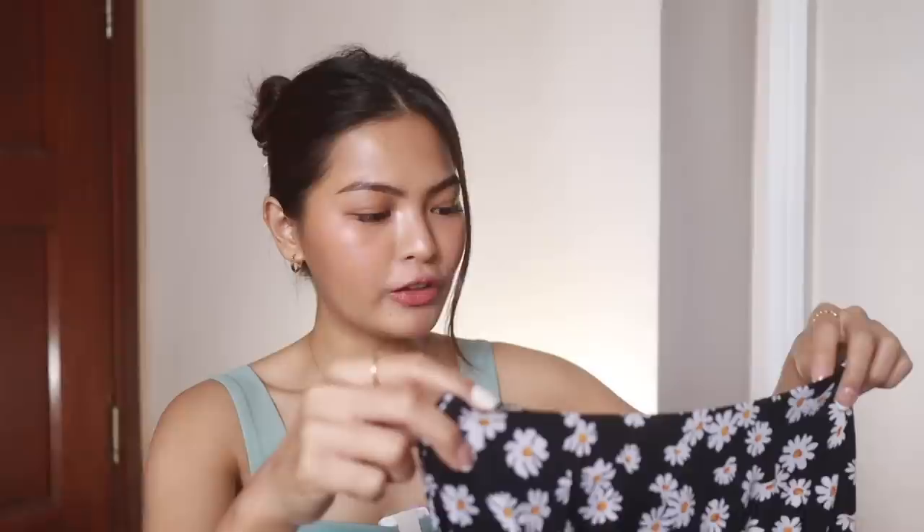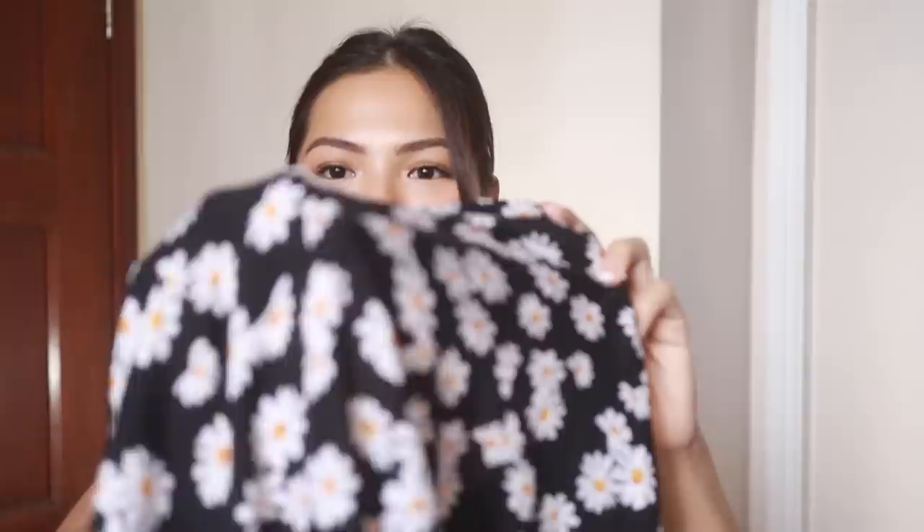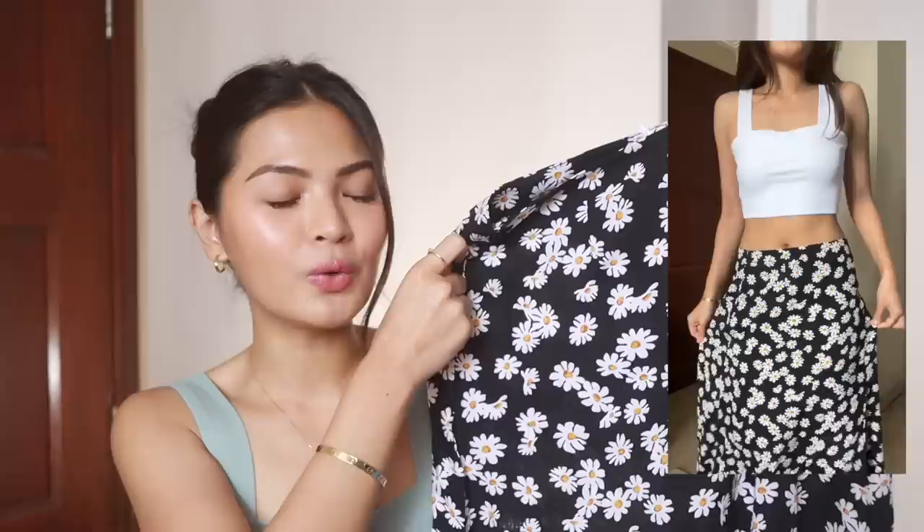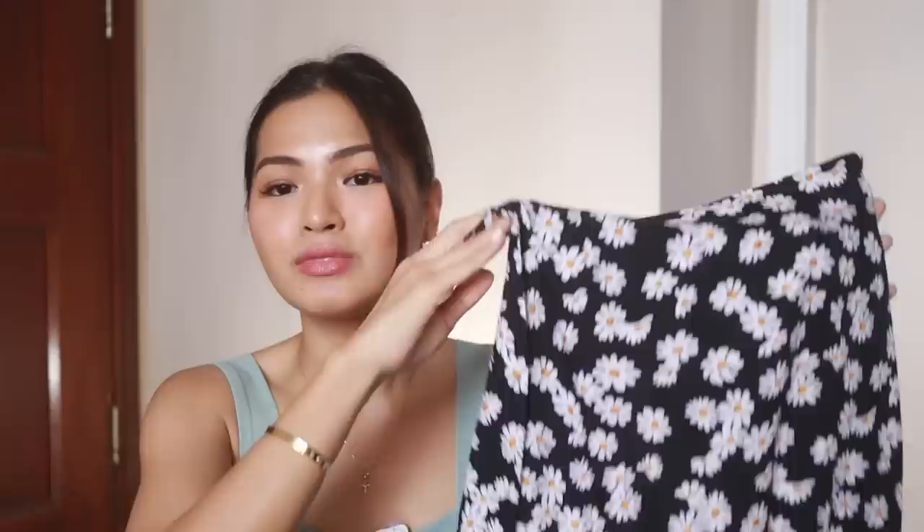Next one is this floral na midi skirt na meron siyang parang paslit sa gilid. Number one, medyo manipis siya — but since dark naman itong kinuha ko na color and printed siya, it doesn't bother me that much. Hindi naman siya yung tipong makikita talaga yung undie mo, unless you wear bold colors. So kung ganda yung susuot nyo, I suggest you wear mga skin tone na undergarments. Very flowy siya. Okay naman lahat, tapos may zipper siya dito. It's just the fit — maluwag din siya. Sana may size smaller pa sila. Yung mga skirt like this, ang gandang i-pair with a loose shirt tapos naka-sneakers, or with a fitted shirt or crop top, tapos naka-sandals or heels.